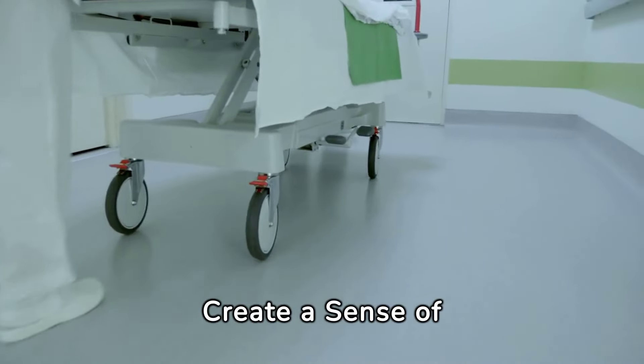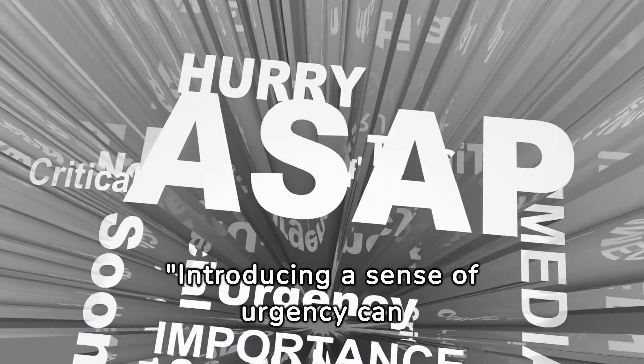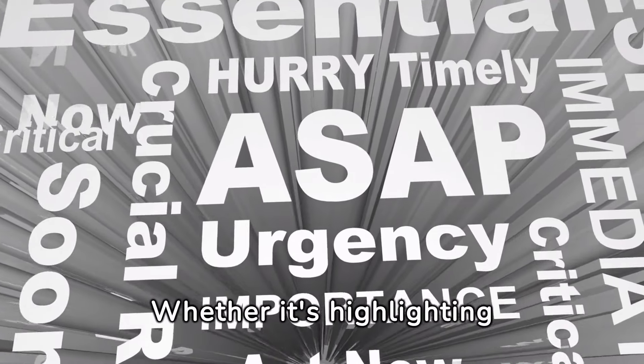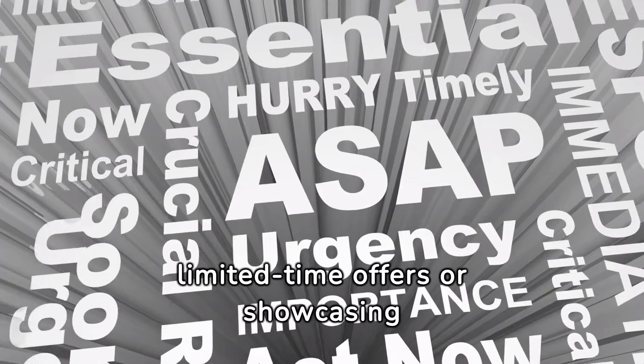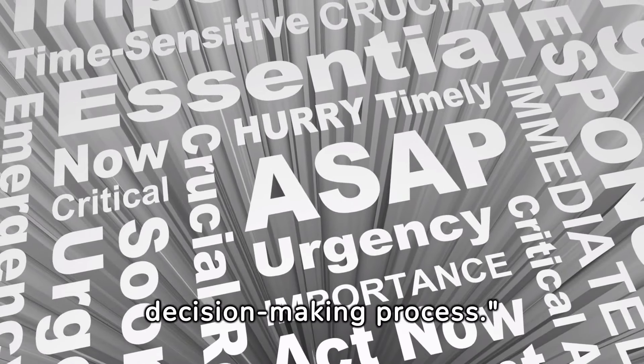Create a sense of urgency. Introducing a sense of urgency can motivate clients to act decisively — whether it's highlighting limited time offers or showcasing the benefits of timely implementation — creating urgency can expedite the decision-making process.